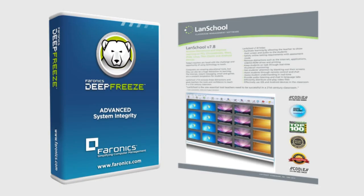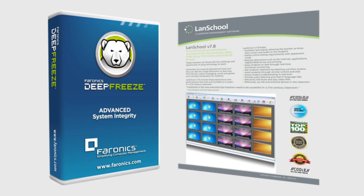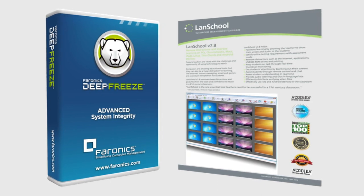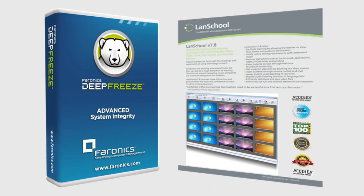We also have software which includes Deep Freeze and LanSchool, which allow for technical as well as administrative duties to be executed at a centralised location.